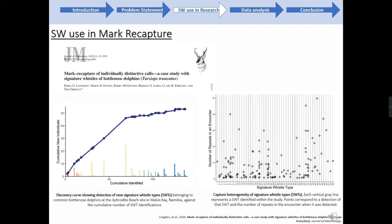That paper was also important in that it highlighted challenges in using this approach. Longton's work focused on a known, well-researched population of bottlenose dolphins in Namibia, as indicated by the discovery curve. In the bar graph on the right, you can see the number of whistle repeats of each signature whistle type varied widely for each encounter, indicating substantial variation in vocal behaviour between individuals and encounters. The study highlighted the importance of array location, but also the requirement of a thorough understanding of vocal behaviour in your study species.